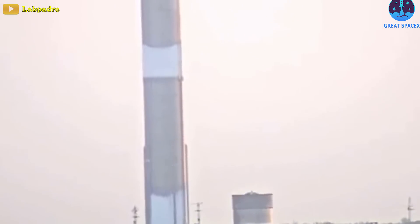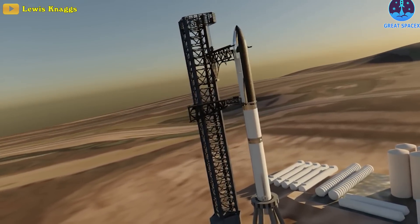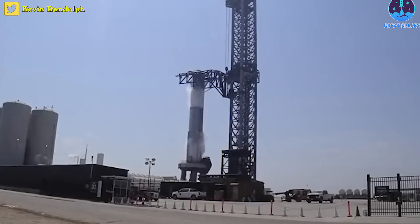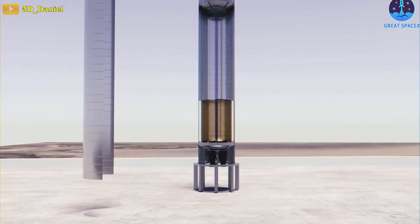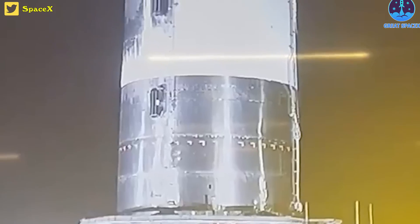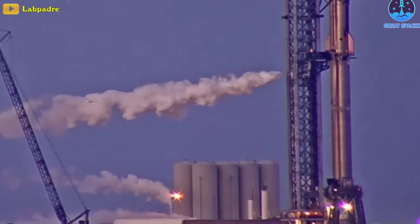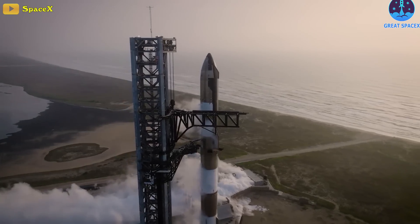Back to Booster 10 — during the cryogenic test, engineers loaded its massive propellant tanks with ultra-cold liquid nitrogen, mimicking the conditions the rocket would face during an actual launch. Cryogenic temperatures are employed to increase the density of the propellants, allowing more fuel to be stored within the limited tank space and providing greater thrust for the ascent. As the liquid nitrogen filled the tanks, the rocket underwent intense stress, simulating the forces and pressures experienced during liftoff.